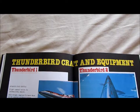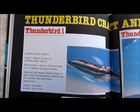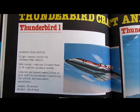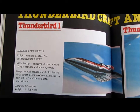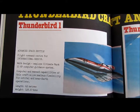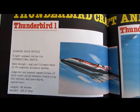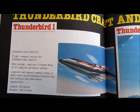Thunderbird Craft and Equipment. Thunderbird 1: Advanced Space Shuttle, Flight Command Centre for International Rescue. NASA-designed, employs Ultimate Mark 10 HF computer guidance system. Computer and manned capabilities of this craft allow maximum flexibility for orbital and near-earth operations. Length: 72 metres. Weight: 124.8 tonnes.